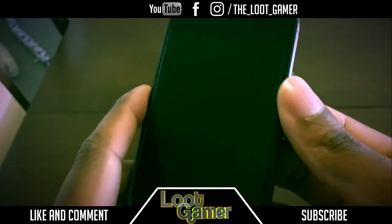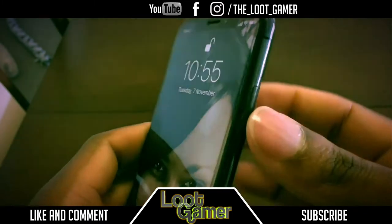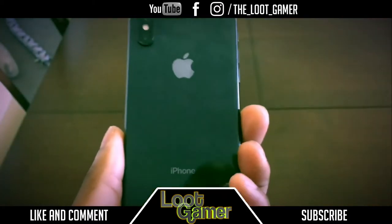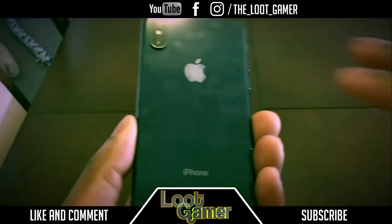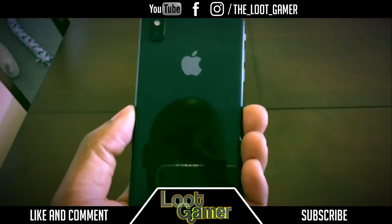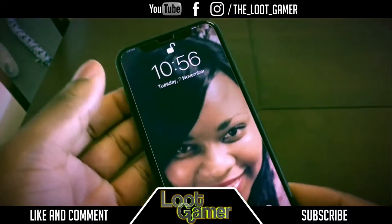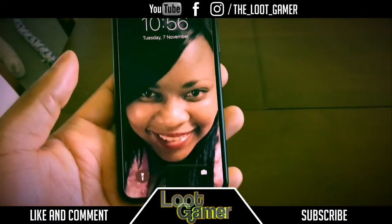On the other sides we get antenna bands, a SIM card tray, and the power/Siri button. You can take screenshots by holding that power button and the volume button together. Moving to the back, we get a glass back that supports wireless charging — though it does attract fingerprints everywhere, which is a bit crazy. We also get dual cameras at the back which I'll cover later. The glass is very reflective — you can actually see me recording in it.